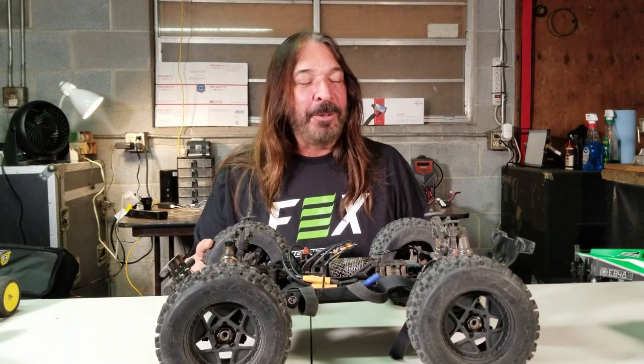Anyway, that's my collection of RCs. Hope you liked it and hope you found it interesting. Please like and subscribe, and remember: a bad day at the track is better than any day at work. Catch you guys next time.